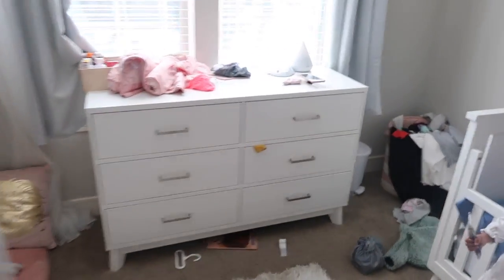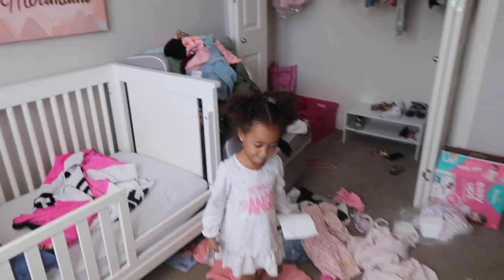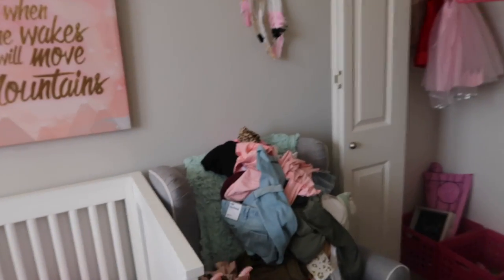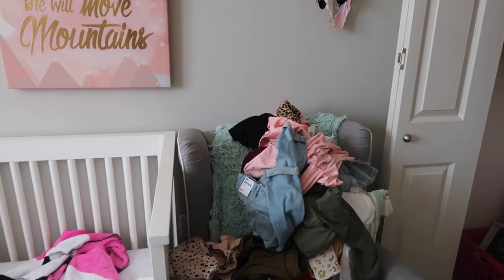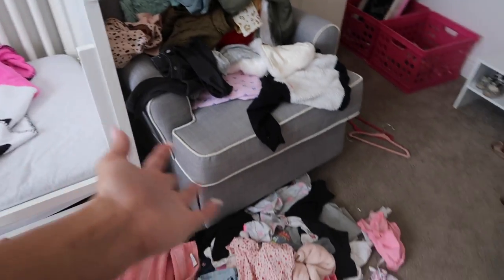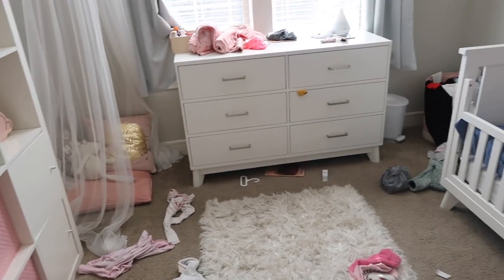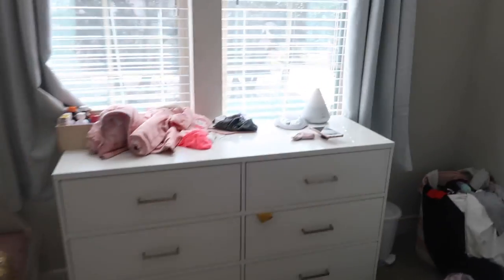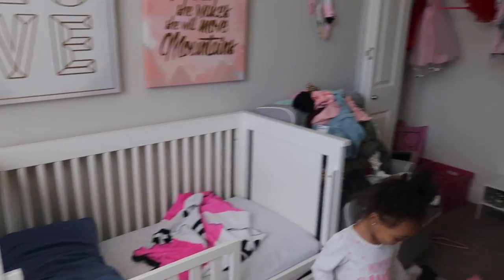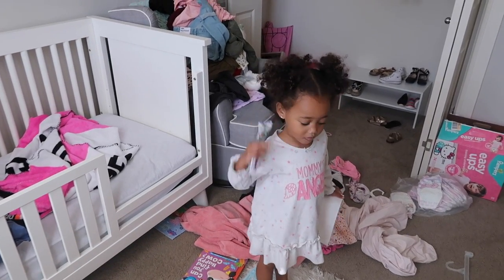There is so much stuff everywhere, and the clothes are the main culprit for the mess. We have this huge pile of new clothes because we did that try-on haul video, and as we were taking everything off, it just got piled up on this chair over here. Then we have a pile of laundry here, we've got shoes everywhere, we've got trash and stuff left over from all the shopping bags. So I am gonna go through all of this stuff, clean up her whole room, and probably get rid of a lot of her clothing.